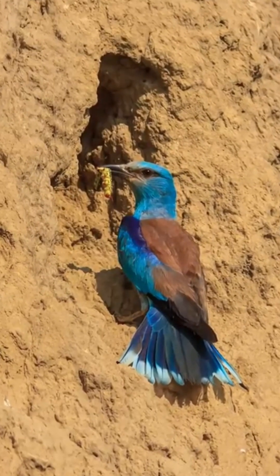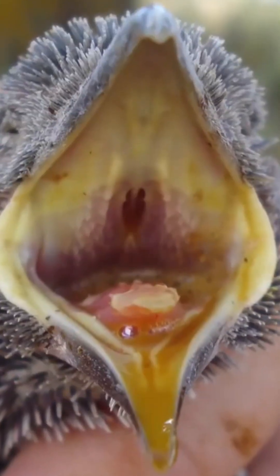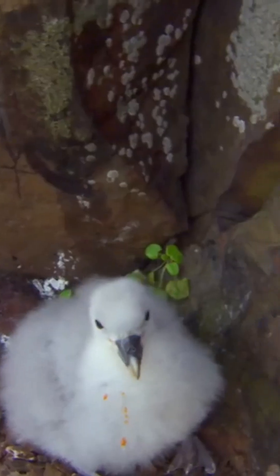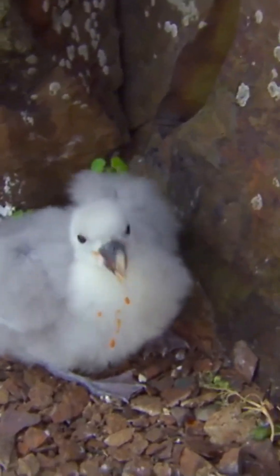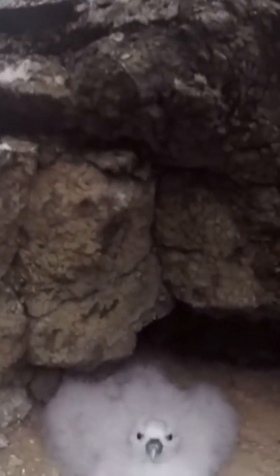Imagine this: a hungry predator gets a little too close for comfort. What does our feathered friend do? The Eurasian Roller will vomit a foul-smelling, bright orange liquid directly at its attacker. This vomit not only smells terrible, but it also stains the predator, making them an easy target for larger predators or alerting other animals to the threat.